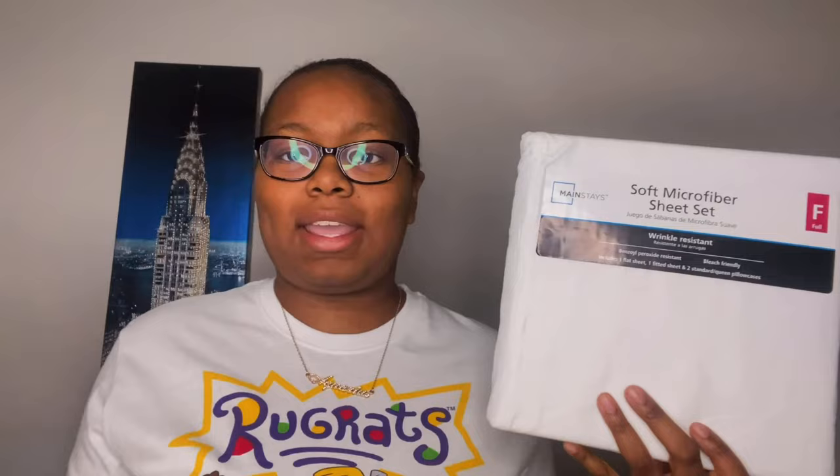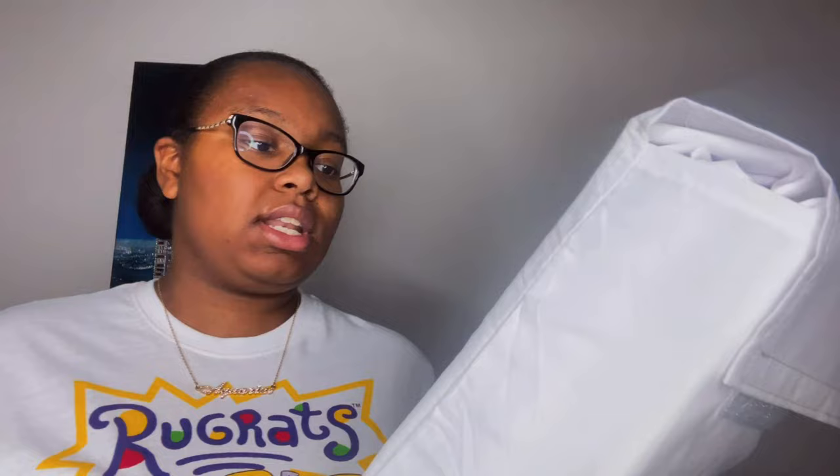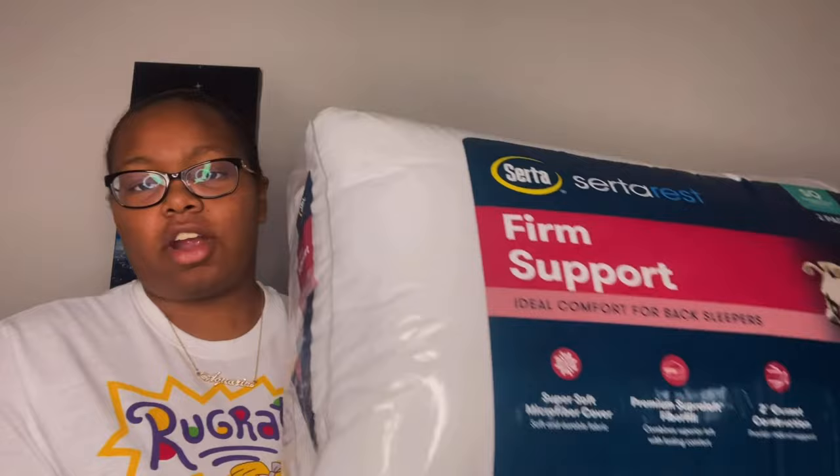The next thing I have is this sheet set. I really wanted just a white fitted sheet and some white pillowcases, but that was kind of hard to find individually, so I went to Walmart and got this sheet set. As you can see, they are white. What comes in this set is one flat sheet, one fitted sheet, and two standard pillowcases. The size is full, because I'm keeping the same size bed.